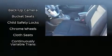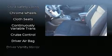Nissan ensures the safety and security of its passengers with equipment such as front and side impact airbags, a security system, and four-wheel disc brakes with ABS.